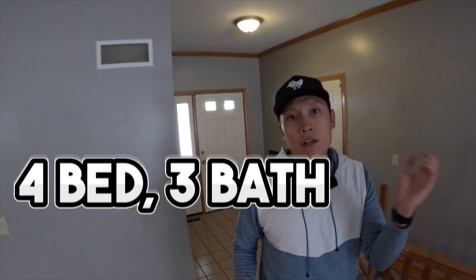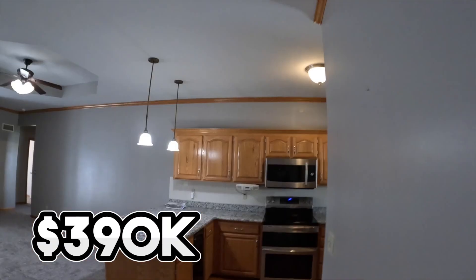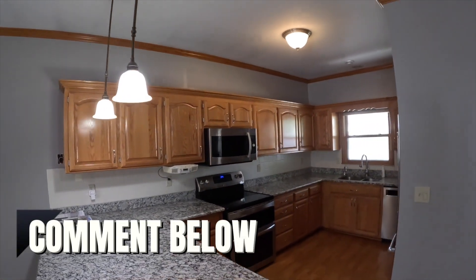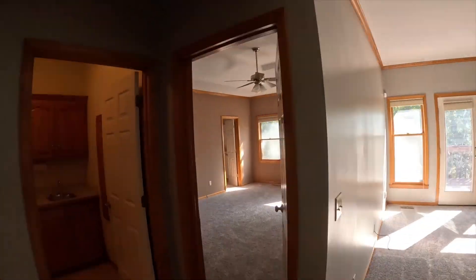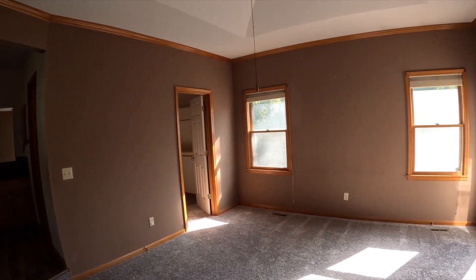Check out this four-bed, three-bath home that you can get for $390,000. Right around $400,000 is your average home in America, so comment below — can you get something like this for $400,000? A four-bed, three-bath house with about 3,000 square feet, finished basement, everything. You've got one-floor living up here and a full finished basement downstairs. Can you get this where you live? Because you can get this in Lee's Summit right now if you give us a call.